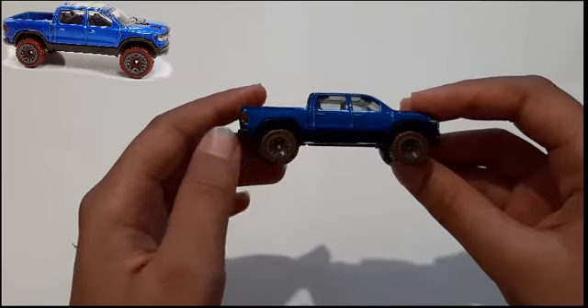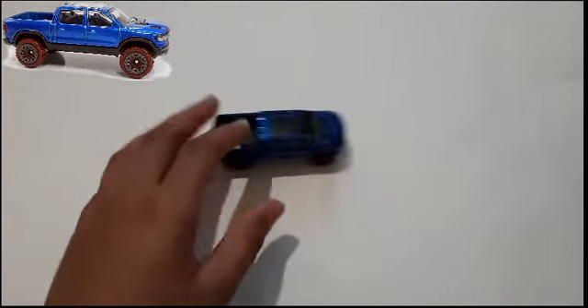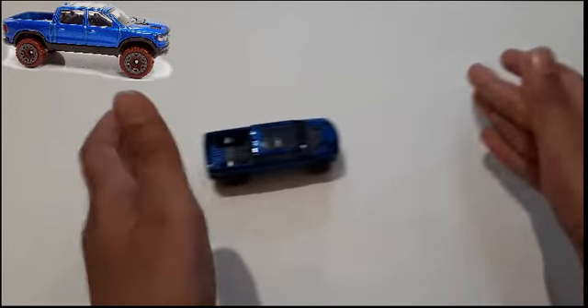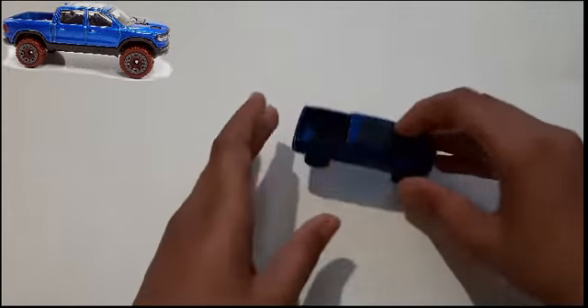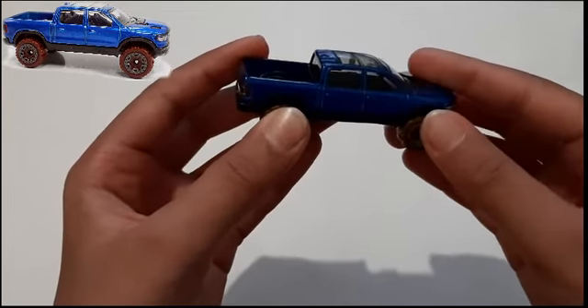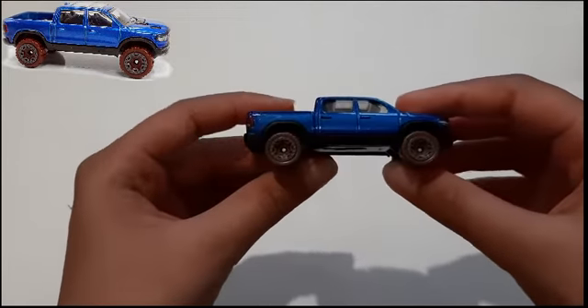Now let's see how it goes. It goes pretty fast but it has a light that's hard to see — like it lights up.